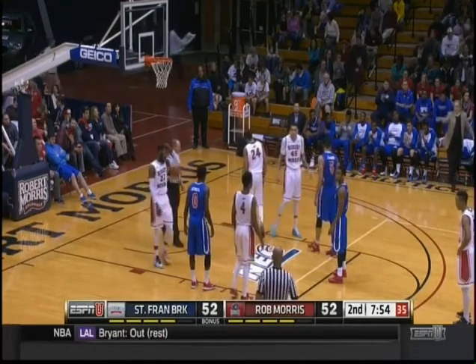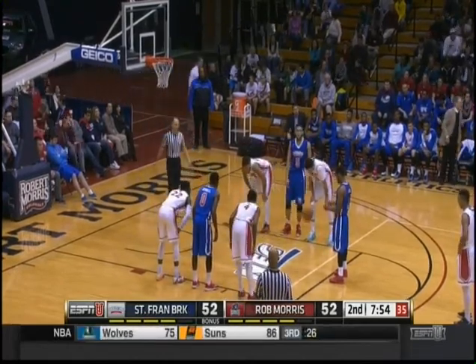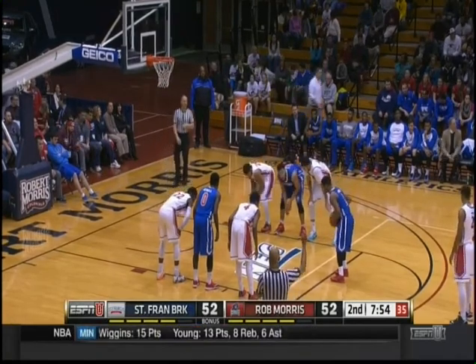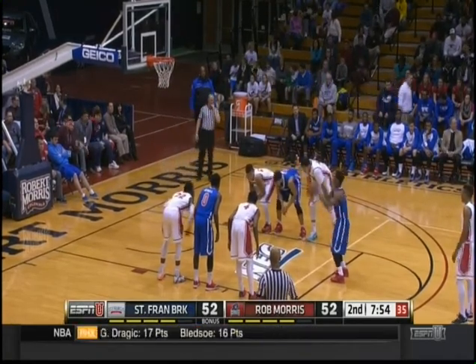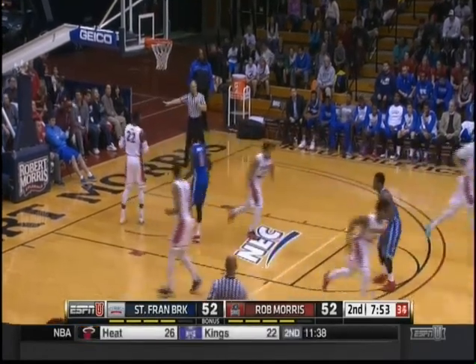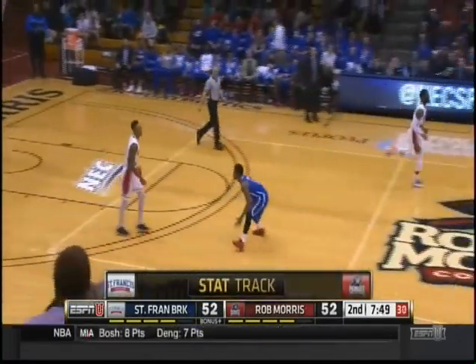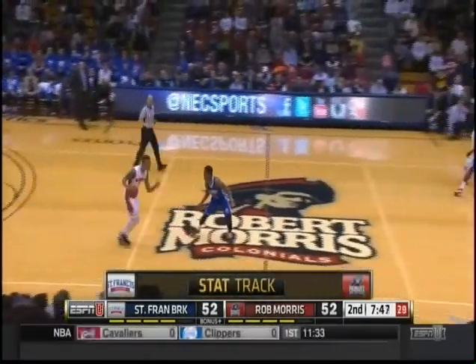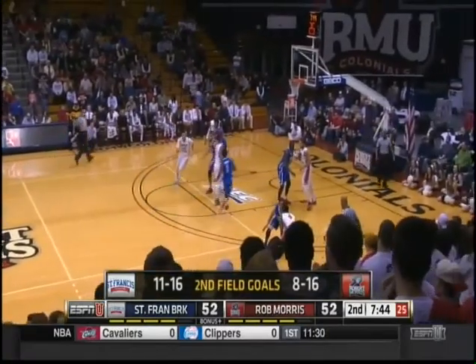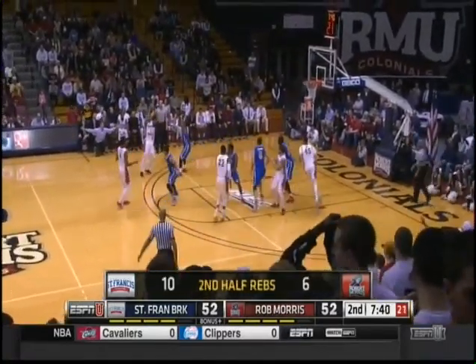Jones ties it up at 52. A really good basketball player for this conference — second-leading scorer, 81 assists in a year. He's not been a great three-point shooter, but he's one of those players who, if you go three, he can make it. Top 10 in the NLC in five categories. St. Francis Brooklyn has been impressive since halftime.